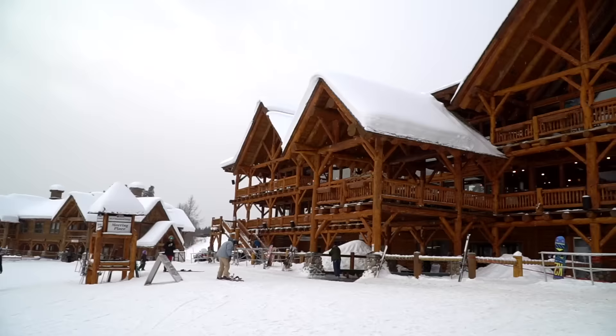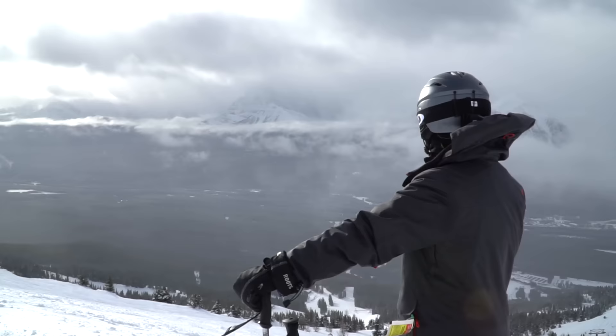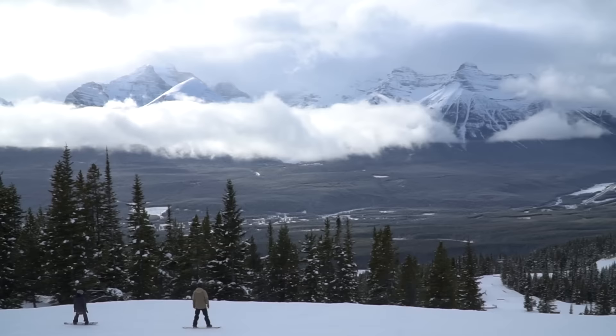Last but not least, we're here at Lake Louise Ski Resort, which is my favorite ski resort in the Canadian Rockies. This is the biggest of the three and one of the biggest ski resorts in all of North America, with about 4,200 acres of skiable terrain spread out over 140 runs. There's so many runs on the back side, the front side, and there's a gondola that takes you up to another chairlift called Top of the World — and it really does feel that way because it offers some of the most spectacular views in all of the national park.